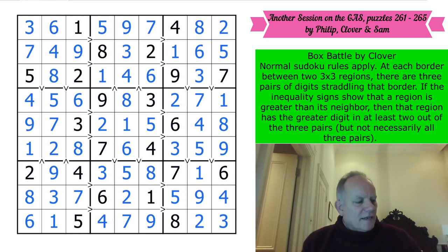A really interesting set of GAS puzzles again from the GAS giants who create them. Thank you so much to Clover, Sam and Philip as always. Thank you to you for watching - I hope you had a go at the puzzles and didn't get your head in a muddle solving them. I'm looking forward to seeing you next time on the channel. Bye for now.